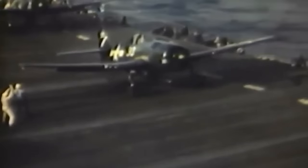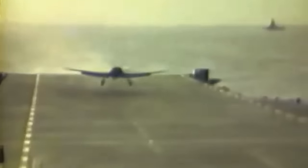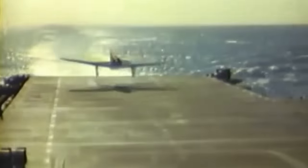The advanced Shokaku and Zuikaku, engaged since Pearl Harbor, were eventually sunk in 1944. Japan's carrier production was limited, with only the Taiho seeing battle before being sunk, and the Shinano — a converted battleship — destroyed before full deployment. Several other carriers were damaged or destroyed in the later stages of the war.